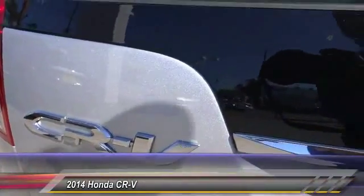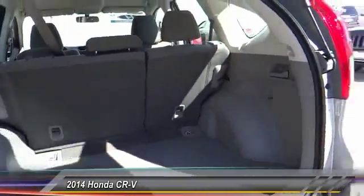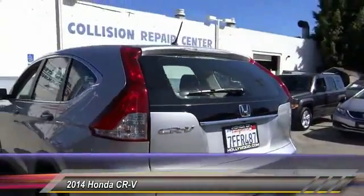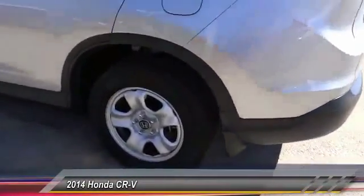This vehicle has less than 15,000 miles. Here are some of this vehicle's great options: backup camera, keyless entry, traction control, air conditioning, power steering, alloy wheels, automatic stability control, cruise control, AM/FM stereo radio, and power door locks.